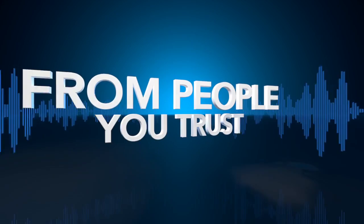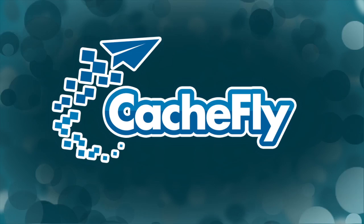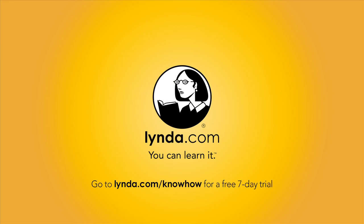Netcasts you love from people you trust. This is TWIT. Bandwidth for Know-How is brought to you by CacheFly at cachefly.com.